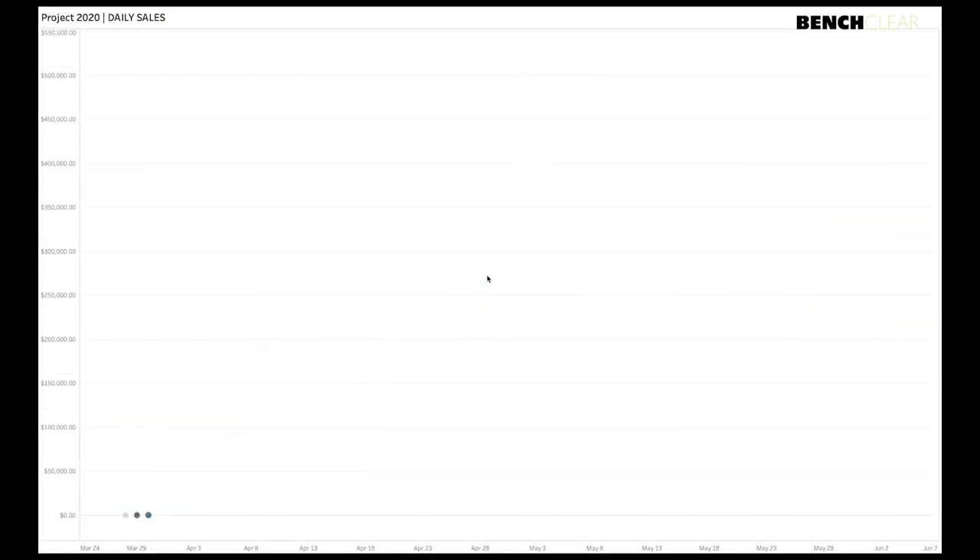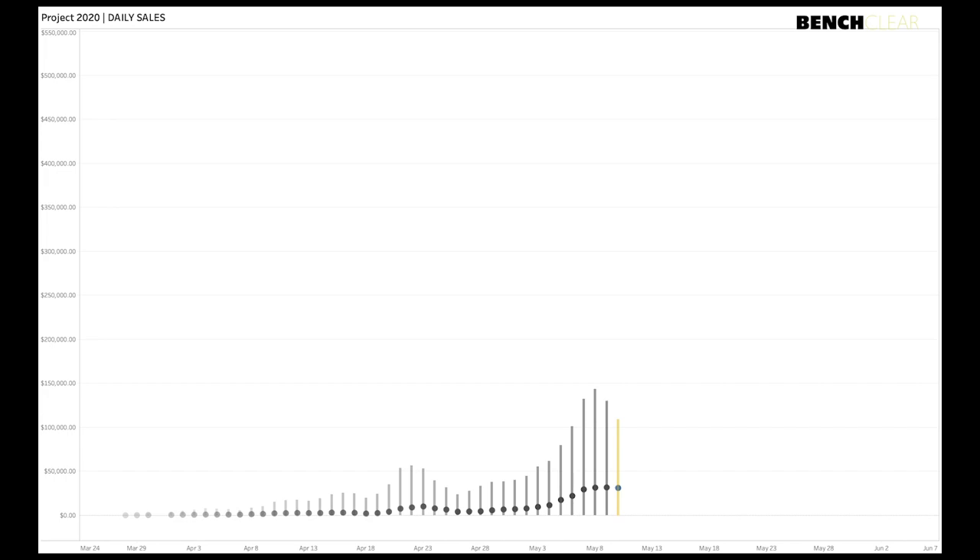Let's talk about Project 2020. There's lots of buzz around the product and everyone's trying to figure out what's happening. I want to show you a chart that demonstrates where we're at. The dots represent total daily sales amount for Project 2020 cards, and the bar charts show the volume — the number of cards sold that day. Let me play this out for you at a medium speed so you can see the growth.